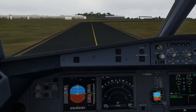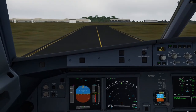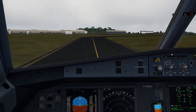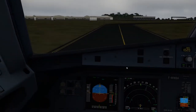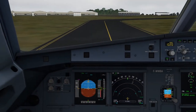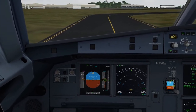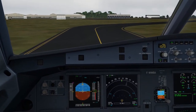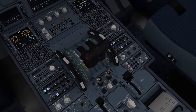After landing checklist. Exterior lights — set off. Ground spoilers — check retracted. Engine mode selector — check normal. Flaps — check retracted. TCAS — set.